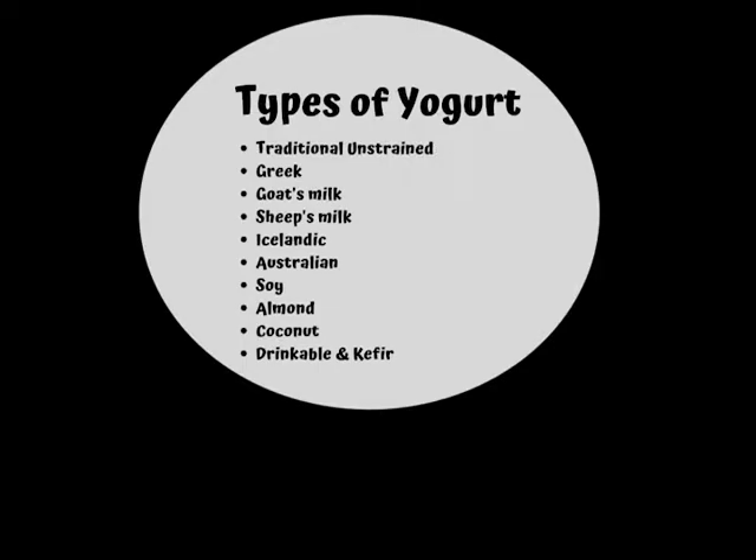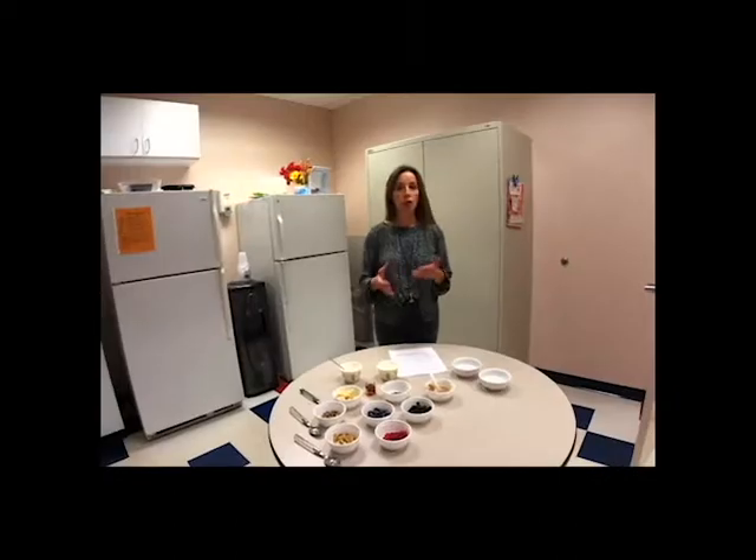There are so many yogurts out there on the market, it's really hard to decide what kind of yogurt you should get. My recommendation would be to choose a low-fat yogurt or a non-fat yogurt, and that way we're going to keep the fat content down, and that will make it still healthy for our heart.